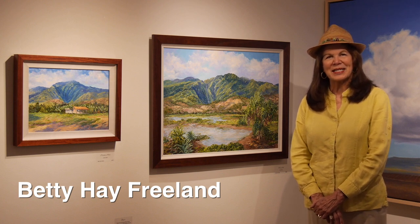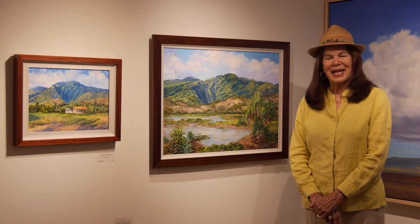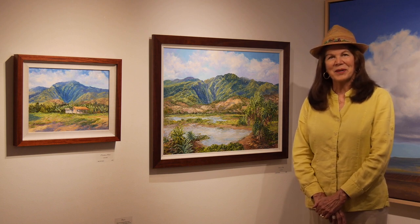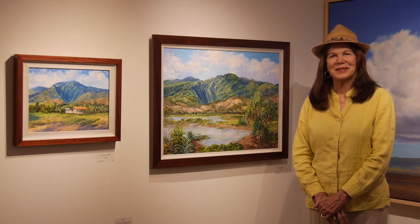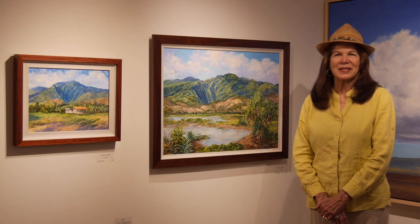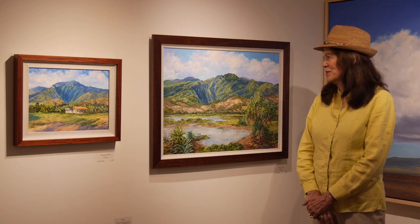I'm Betty He Freeland. I'm a landscape artist. I work with oils on canvas and I really love the beauty of Hawaii. That's just been my inspiration for decades now of painting. I love — I see Hawaii and I see it without buildings and without the new Hawaii, and we have such beautiful sunlight.